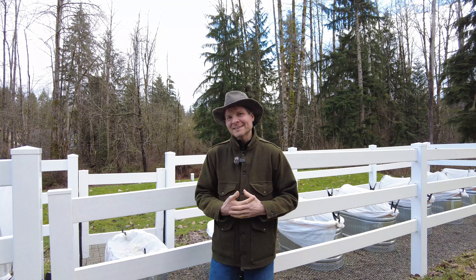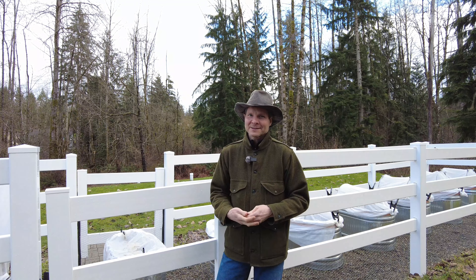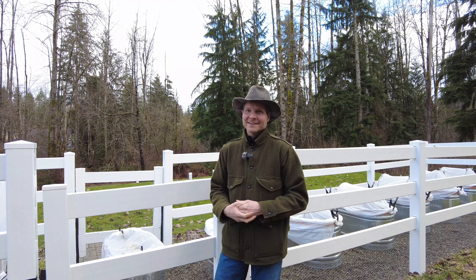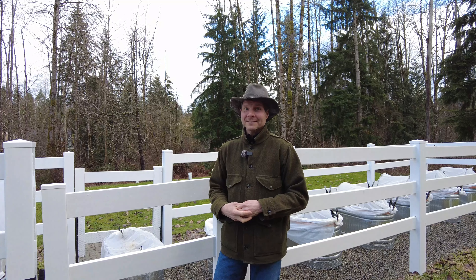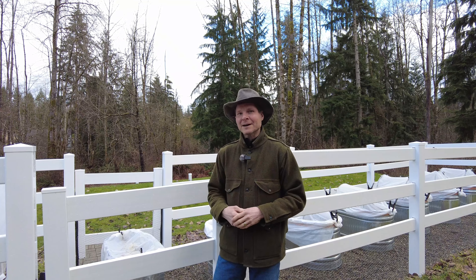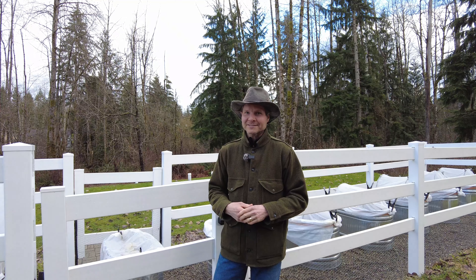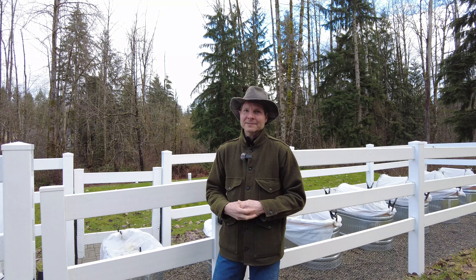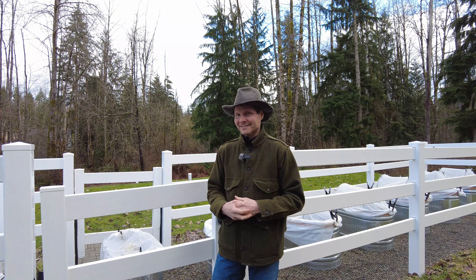Hi neighbor, welcome to Wild Homestead Living. My name is Kevin and today we're going to be talking a bit about the garden fence that we installed around our raised beds. There's an old saying that says good fences make good neighbors, and that's especially true if your neighbors are wildlife that find your garden plants delicious. So let's take a closer look at this fence and see how we're using it to deter our wild neighbors from becoming unintended dinner guests.